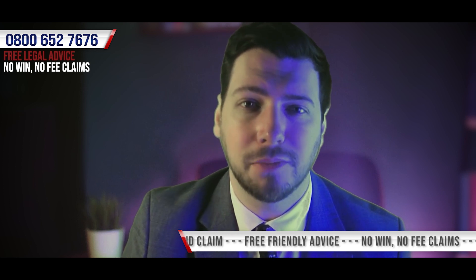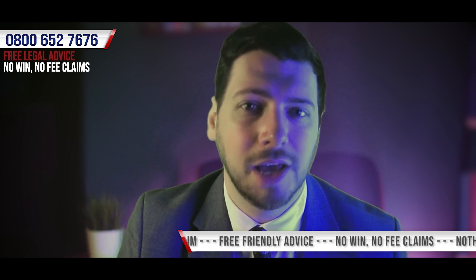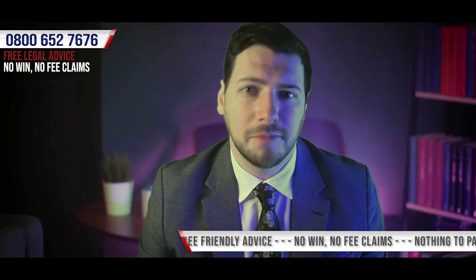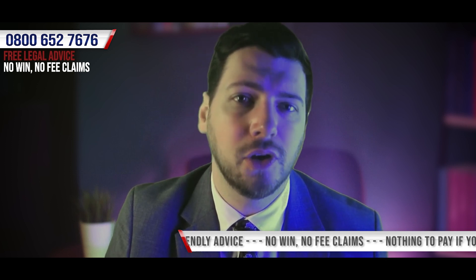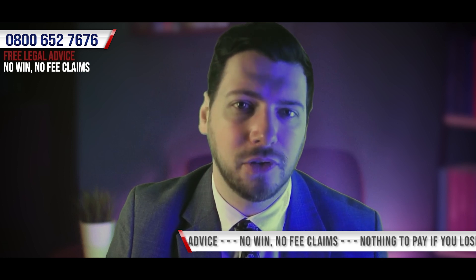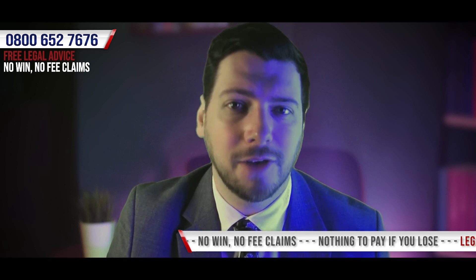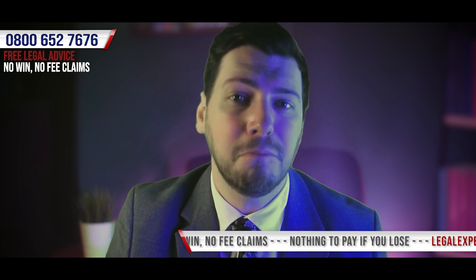We can talk through your claim with you to help establish what your options are. If we're able to assist, and as long as you're honest in your account of how the accident happened, if for whatever reason your claim wasn't successful, there wouldn't be a penny to pay. In order to bring a successful claim, you must demonstrate you were injured due to the negligence of someone else. Ensuring your safety after the accident demonstrates you acted reasonably. The evidence gathered will help show that the accident did happen and how it happened. Keeping track of the financial impact helps calculate a sum to fairly compensate you.